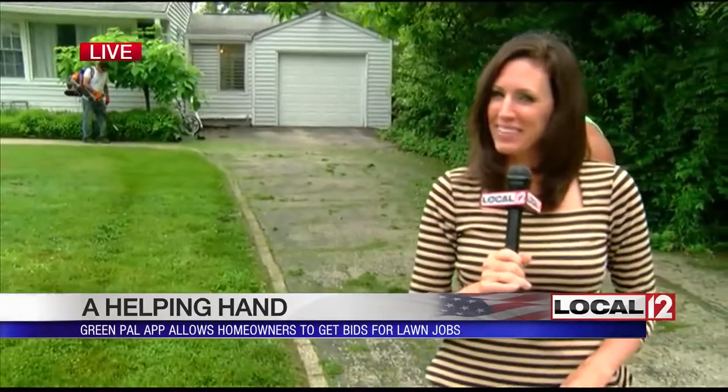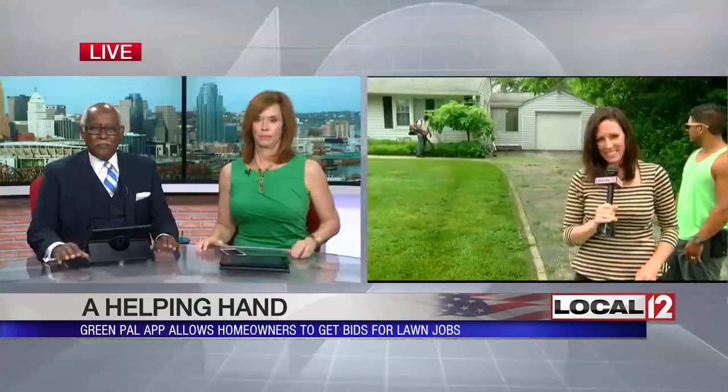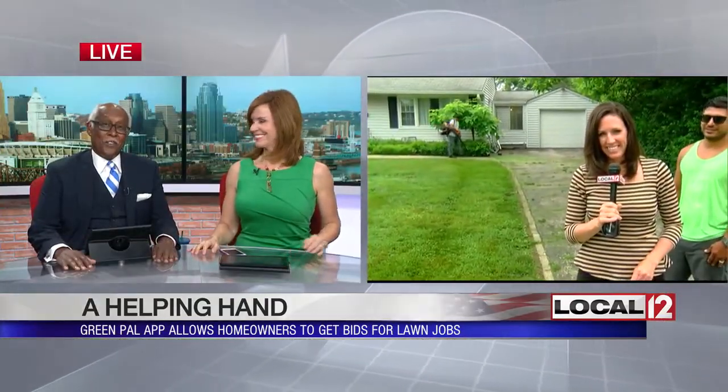Again, you don't even have to get off the couch to make it happen and get your lawn mowed. Back to you. That sounds pretty good. Right now, we have a link to Green Pal — just go to local12.com and click on the 'get it now' link.